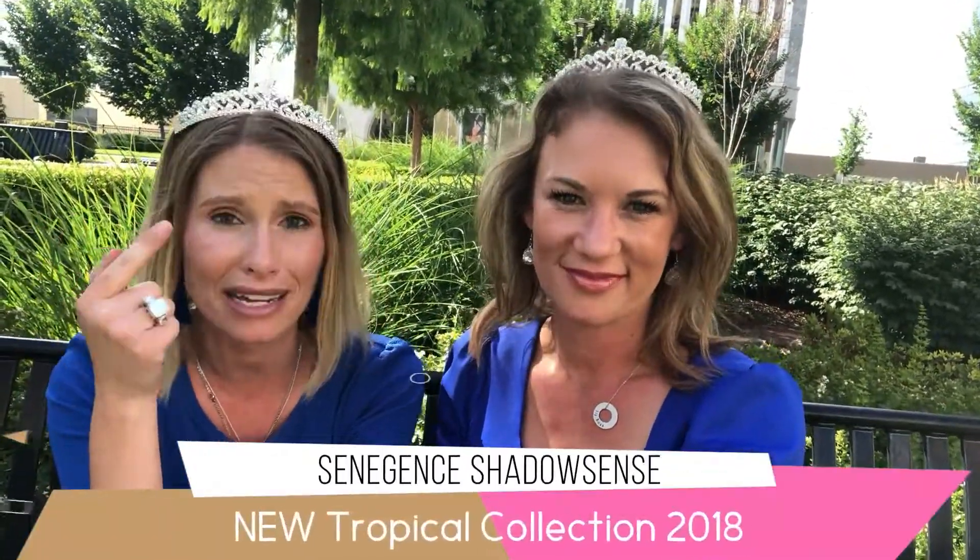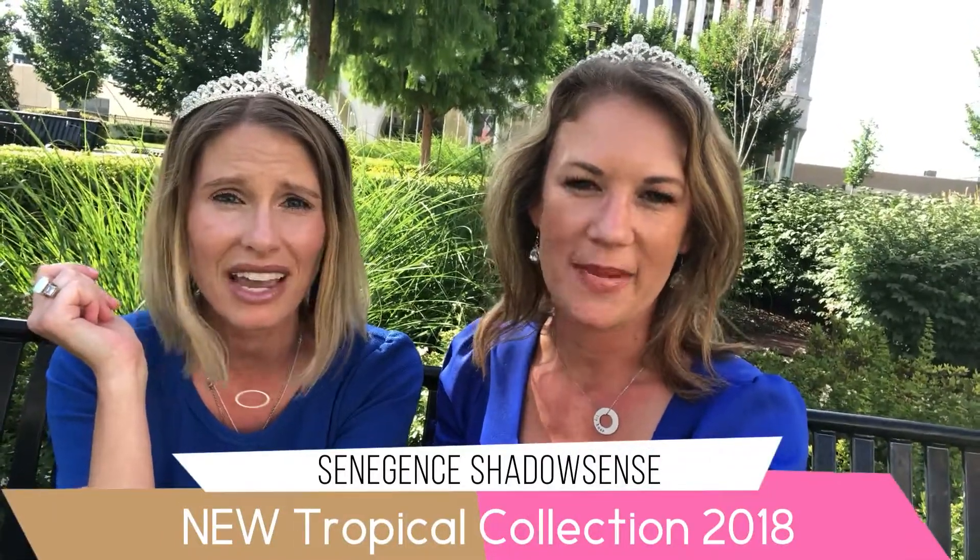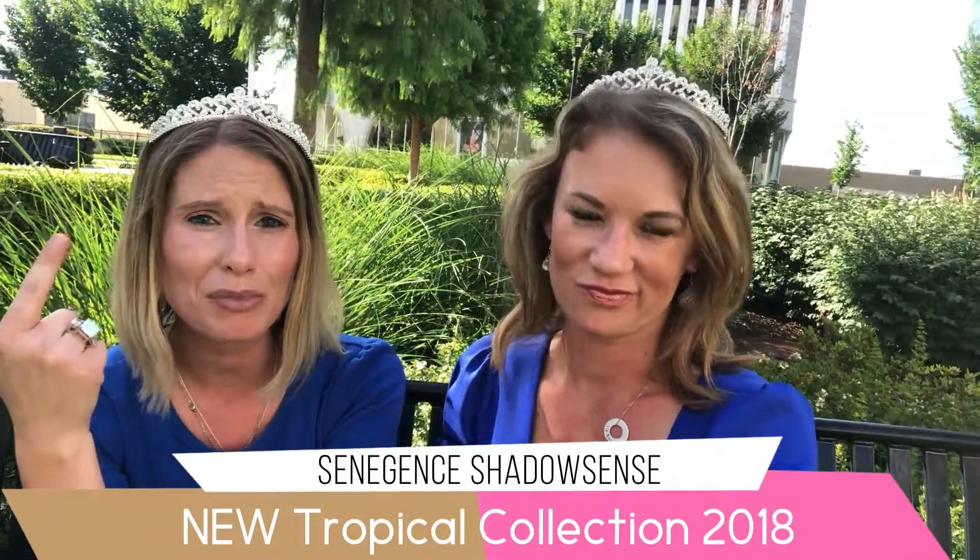If you guys don't know what Shadow Senses is, you need to listen right now because our long-lasting makeup line includes an eye shadow called Shadow Senses. It's amazing — waterproof, smudge proof, hot mask proof. Stays all day, even when you're hot and sweaty in Oklahoma when it gets all humid. That's where we are right now.